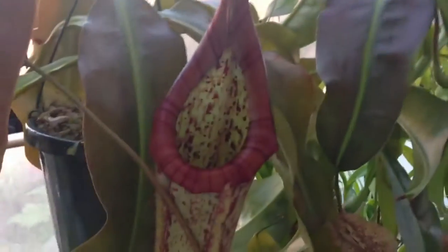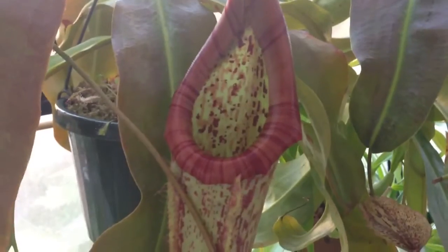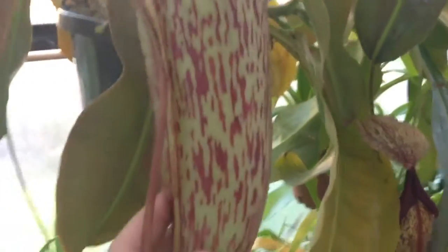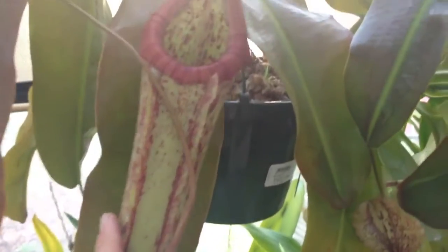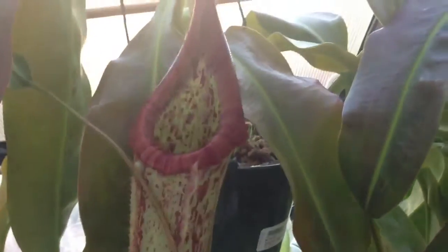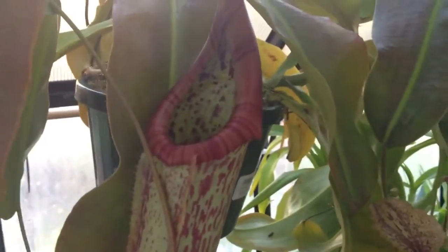Anyway, I just wanted to show you the 12-inch pitcher on my Nepenthes Miranda — definitely the biggest pitcher I've had grow for me in my greenhouse so far. If you want to see more videos like this, please subscribe to my channel. As always, thanks for watching and we will see you next time.